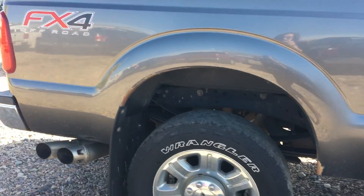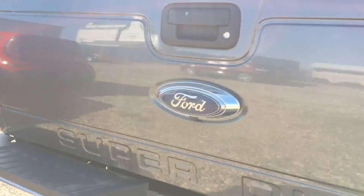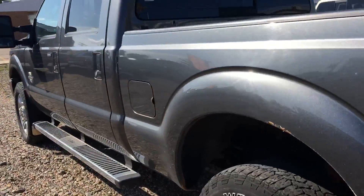It does have the extended box on there. We have a box liner in there as well. Backup camera. Make your way around, take a look inside.